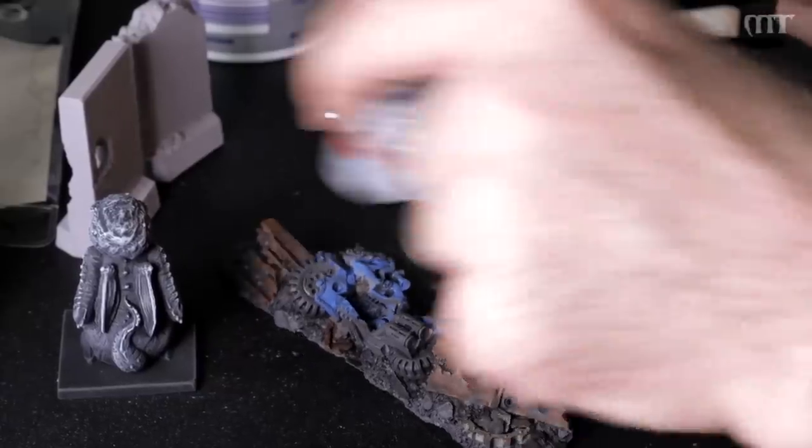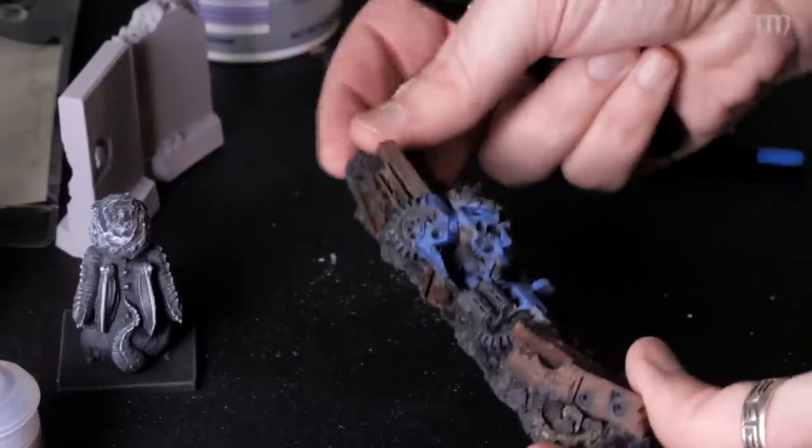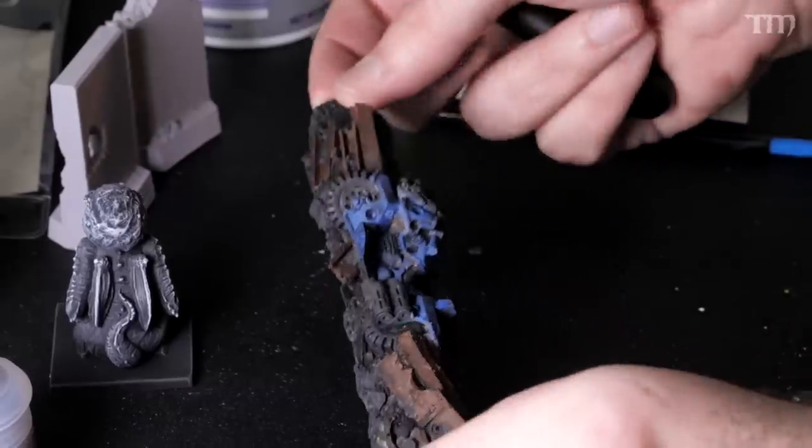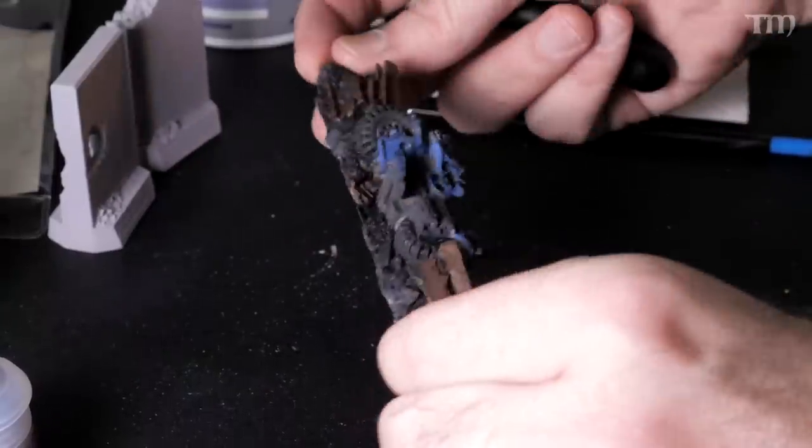I want to start showing you cool things you don't normally do with hobby-style dry brushes, and that is painting a piece of terrain. I've got this older Games Workshop piece of rubble — an improvised barricade. I've quickly painted it up with some rust, gray, dark, and some blue for the destroyed motorcycle.